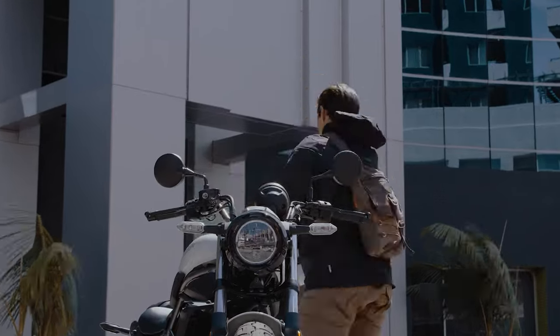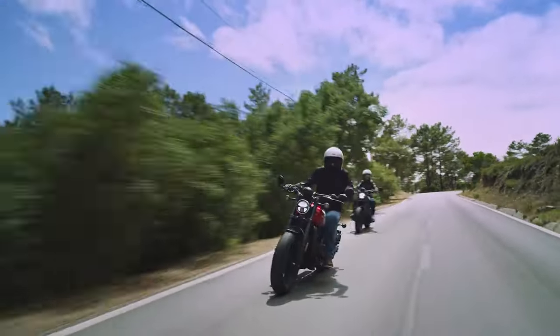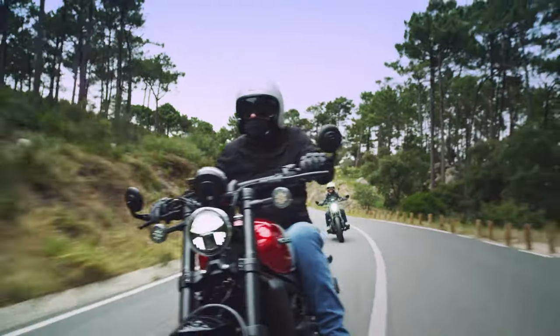What is your opinion, guys? Which of these cruiser motorcycles would you suggest for beginners? Share your comments with us. Thanks for watching and see you in the next one.